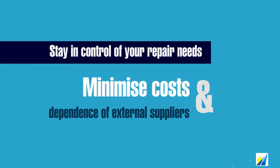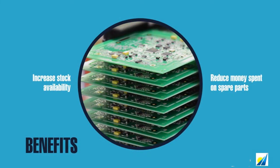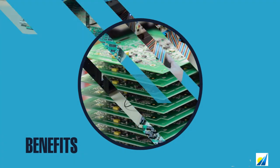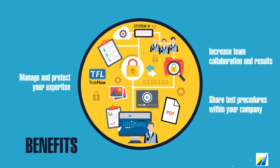ABI's System 8 and Boardmaster products are unequivocally the most productive, most cost-effective solutions for the widest range of electronic systems. They enable the business units responsible for electronic maintenance to increase the availability of rolling stock, to minimize the downtime of control systems, to reduce maintenance costs and dependence on external suppliers, and achieve better returns on investment.